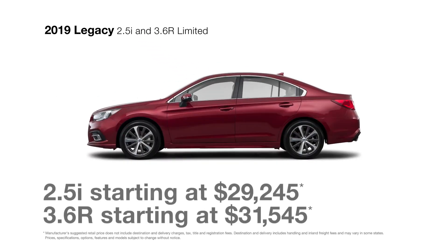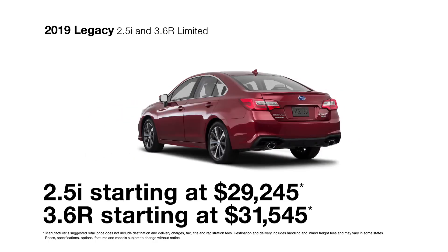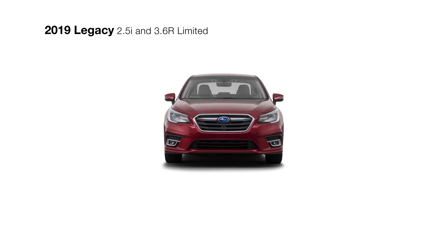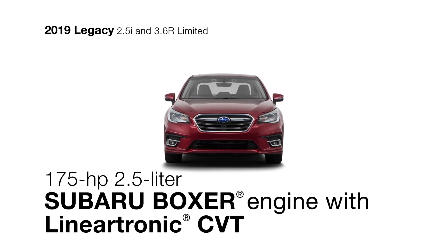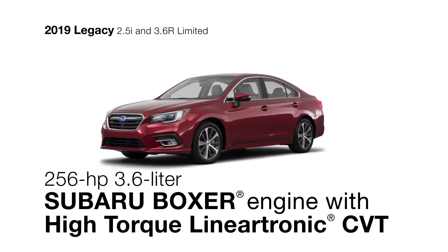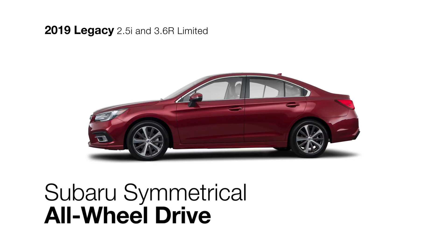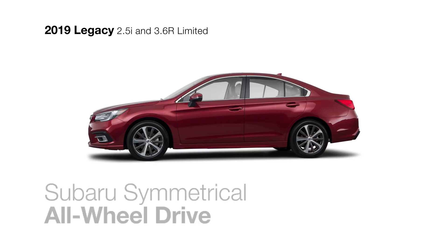Best equipped for the long haul, the 2019 Subaru Legacy Limited includes all the features of the Legacy Premium and offers two Subaru Boxer engine choices to inspire your drive. The four-cylinder comes with a Lineartronic CVT for the greatest efficiency. Or choose the potent six-cylinder that's paired with a high-torque Lineartronic CVT for more power. Both feature the control of standard Subaru Symmetrical All-Wheel Drive.